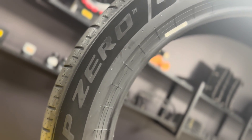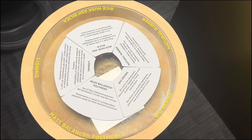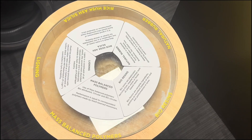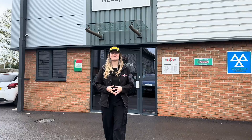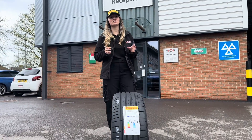The entire P0e range is distinguished by the ELECT marking on the sidewall. It's the first ultra-high performance tyre made with 55% bio-based and recycled materials. The Pirelli P0e is currently available in 17 sizes from 18-inch to 22.